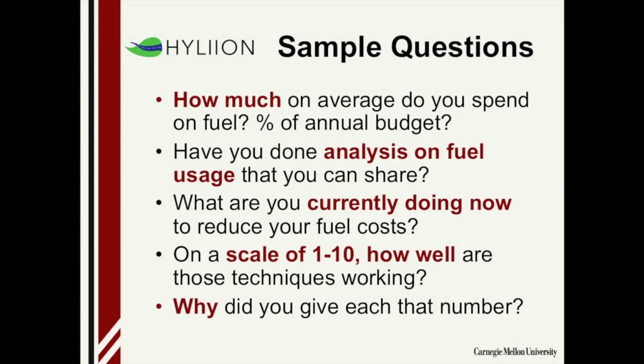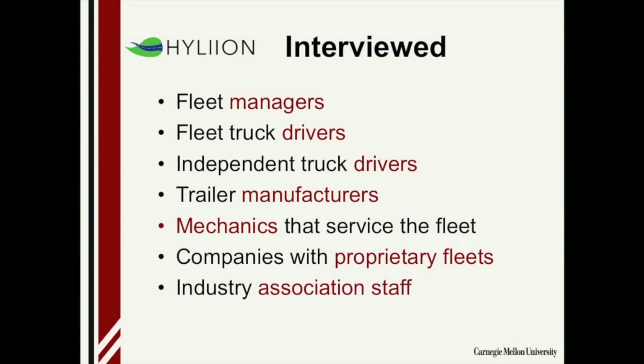Here are sample questions for Hyliion's customer discovery. When talking to fleet managers: how much on average do you spend on fuel? What percent of your annual budget is that? Have you done analysis on fuel usage, and what do you know about your patterns? What are you currently doing to reduce fuel costs? My favorite type of question is what I call the scale question: 'On a scale of 1 to 10, how well are these techniques working?' — and no matter what number they give, you ask why they gave that number. If they give their current solution a 9, you know that's the bar you have to meet or exceed. If they give it a 3 and explain why, they're telling you all the features and problems with the competition that you want to build into your product.